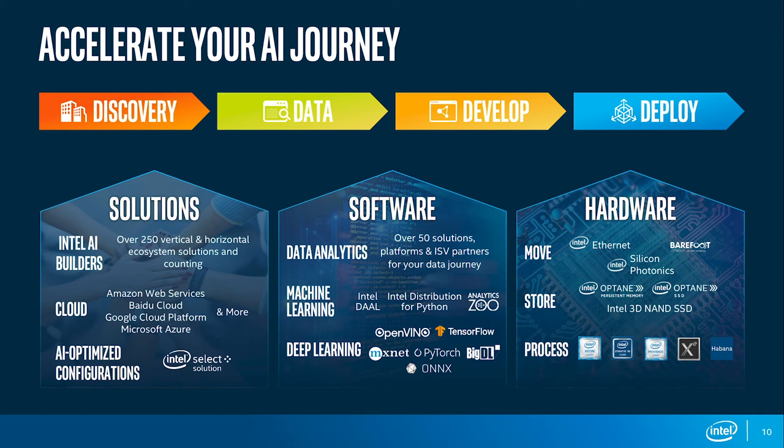On the software side, hardware needs to run efficiently to provide end users with the performance and capabilities needed in AI. Many people use deep learning frameworks, and we work on enabling that with software optimizations — optimized libraries to enable the performance end users need. On top of that, we're working on tools that support developers in getting solutions together, like Analytics Zoo, which provides pre-configured setups and models to make development faster and support AI applications.